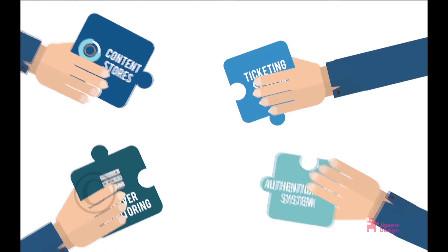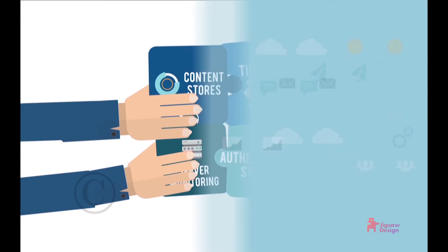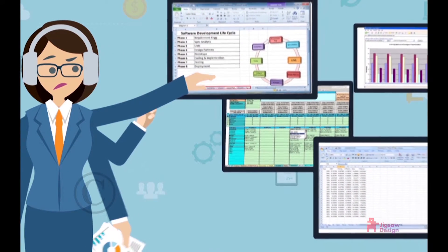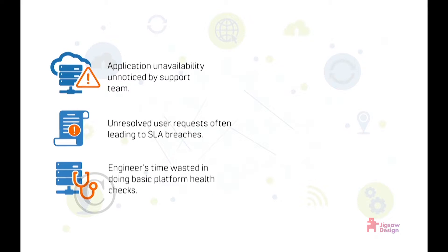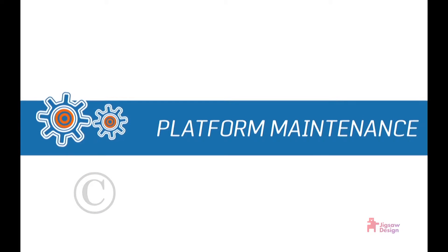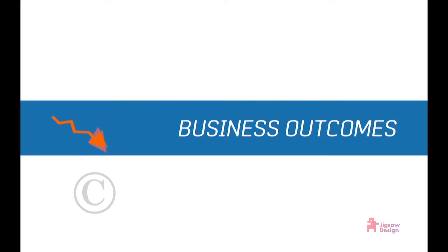But the picture is obsolete by the time it is put together over a few days. The multitasker in the analytics director really gets challenged while working on multiple BI platforms. Application unavailability goes unnoticed by the support team. Unresolved user requests often lead to SLA breaches. Engineers' time is wasted in doing basic platform health checks. More BI platforms means more trained people at the maintenance job, and identifying the most active users in license usage means most of the budget goes into platform maintenance and not into assisting the business community for improving business outcomes.